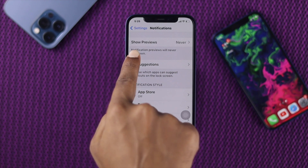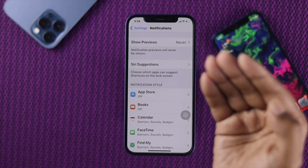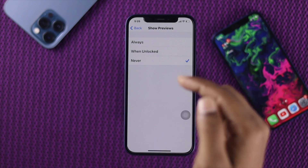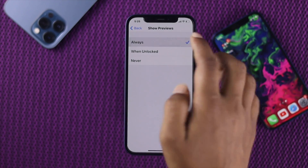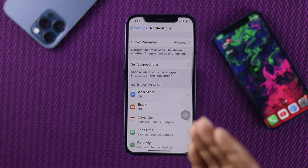This is a very important thing to notice: the 'Show Previews' option. If for some reason you see it is set to 'Never', then you will not be receiving any notifications whatsoever. From here, make sure to tap and set it to 'Always'.